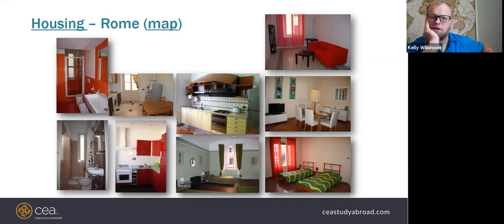You would be housed with other CEA students. If you have friends going, you can request to room with them. If not, you fill out a housing preference form once you've applied through Texas Tech. CEA tries to match you with roommates of similar interests and activities.